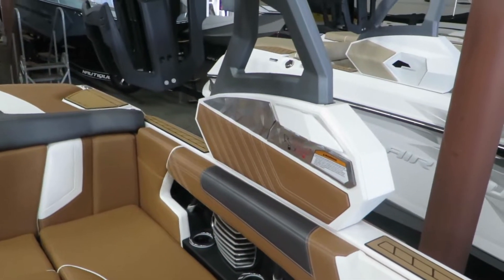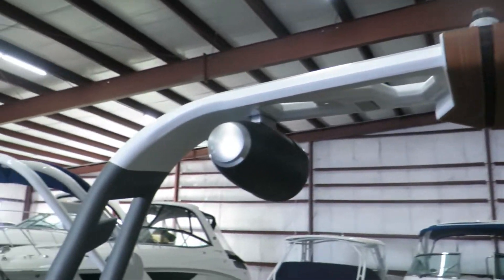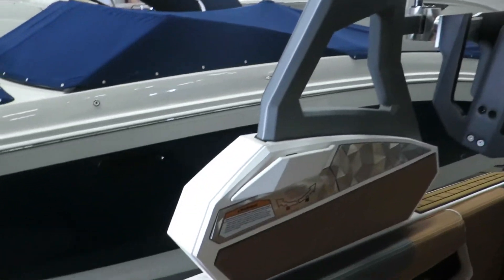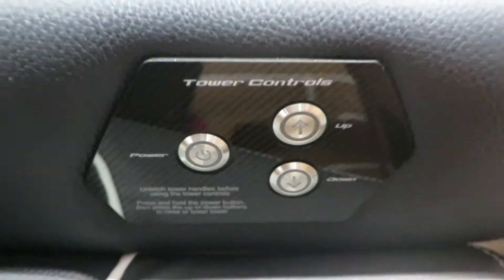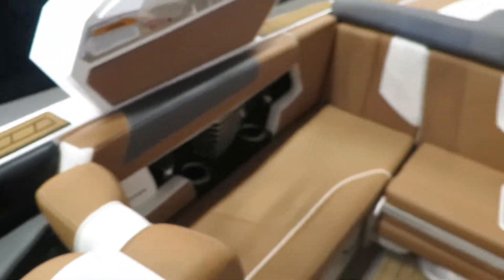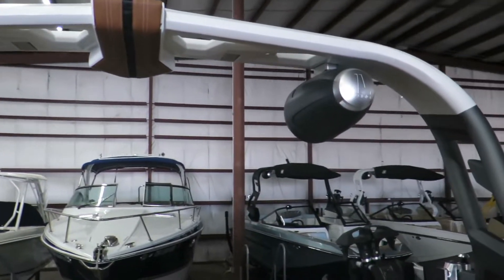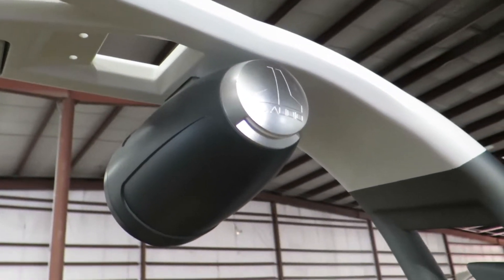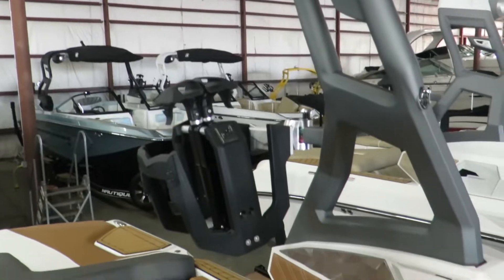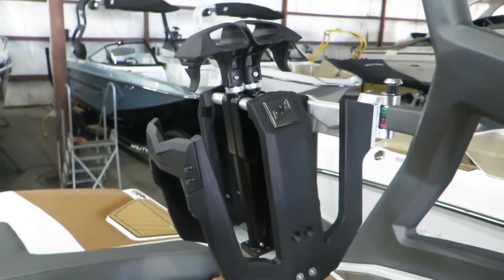The tower is a fully-powered tower — you pull a pin on each side, and right behind the helm there's a control to be able to power the tower down. This one comes with two 8.8 JL speakers up top, with lights underneath that shine down into the cockpit area. You can add two more if you'd like. We also equipped this model with strapless board racks.